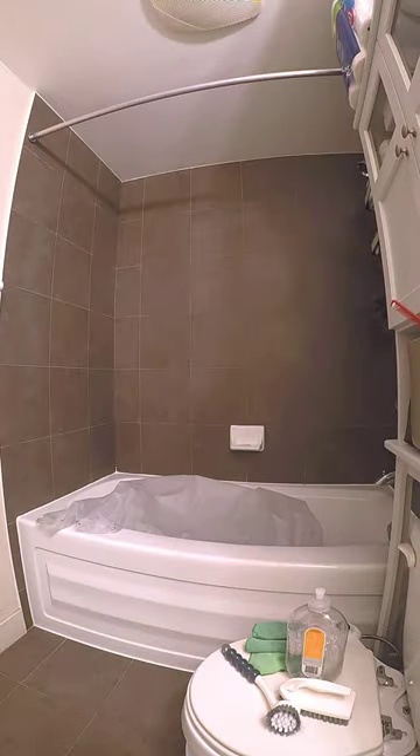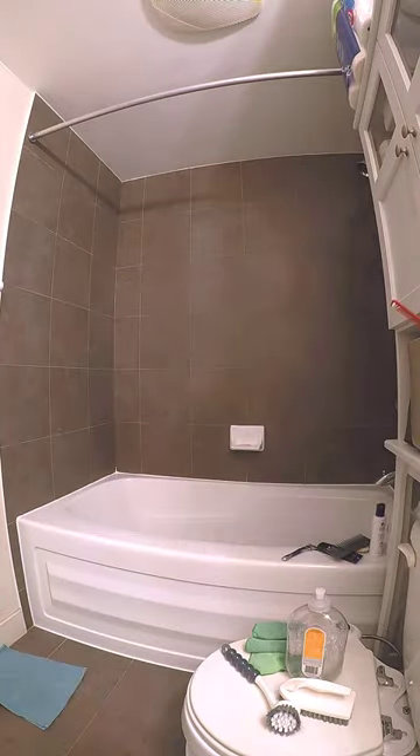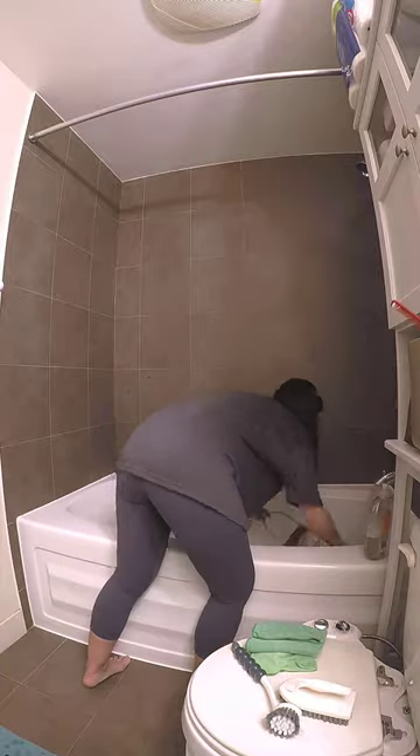I'm continuing in the bathroom on day 26 of my 30 days to spring deep cleaning challenge. I started by taking down the shower curtain so I could wash it along with a load of laundry.